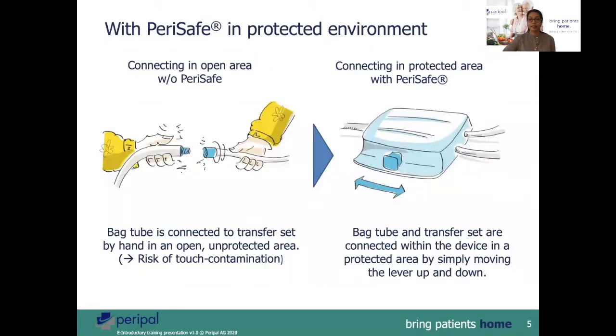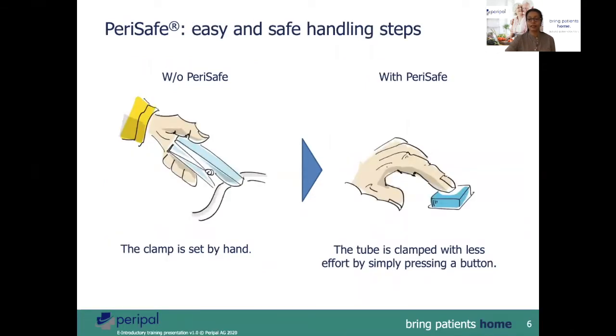How does the PeriSafe help these patients? The connection is now done in a protected environment, reducing touch contamination. One has to simply move a lever for connection and disconnection. The clamping is replaced by simply pressing on a button.